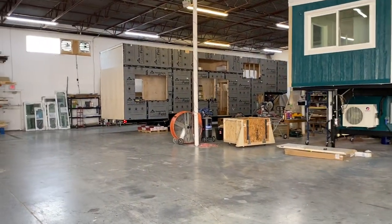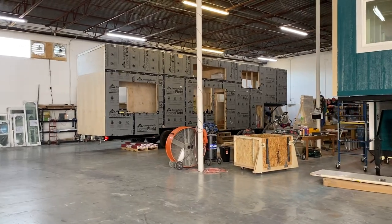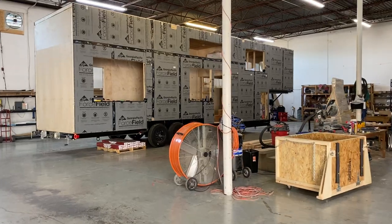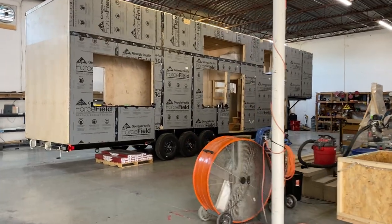That is for Operation Tiny House DFW. We're helping them finish out a latrine that's gonna have three potties, two sinks, and a shower.